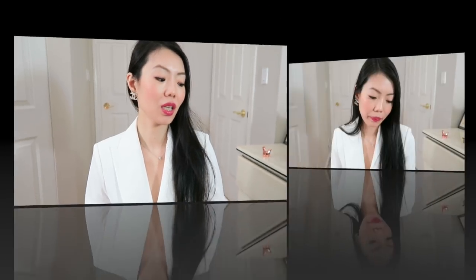Hey loves, welcome back to this channel! My name is Amy. If you're brand new here, today I am going to share with you another Q&A session.